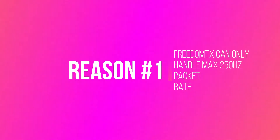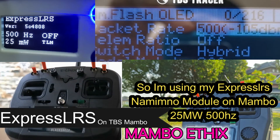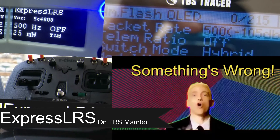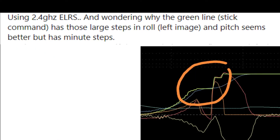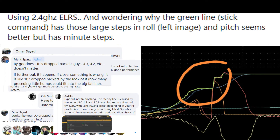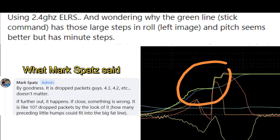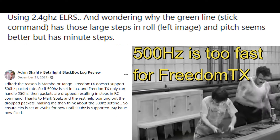Reason number one: FreedomTX can only handle a maximum 250Hz packet rate. I've been using 500Hz on my module on Mambo, but something felt wrong. In Blackbox, my RC link had jitter. On Facebook everybody had their own theories, but Mark Spatz rightly pointed out that FreedomTX cannot handle 500Hz — it's just too fast.